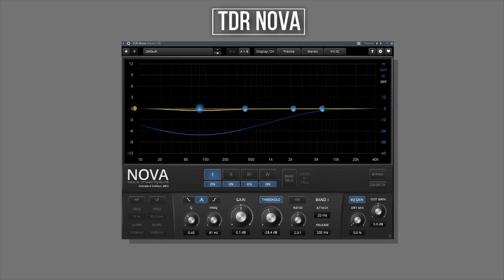Next on the line is equalizer. The free EQ I would recommend is TDR Nova — it's a dynamic EQ and trust me, it speaks for itself. Just follow the link, download it, try it out, and you'll be so surprised that this plugin is free.